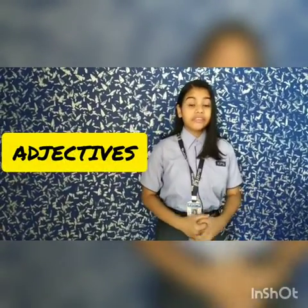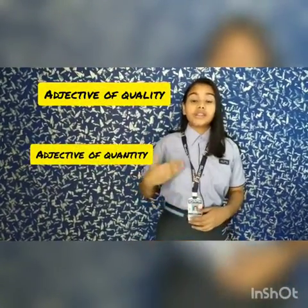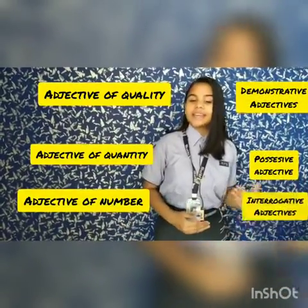There are six different kinds of adjectives: adjective of quality, adjective of quantity, adjective of number, demonstrative adjectives, possessive adjectives, and interrogative adjectives.